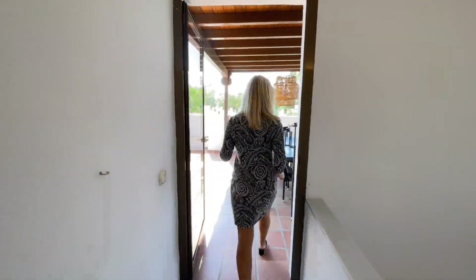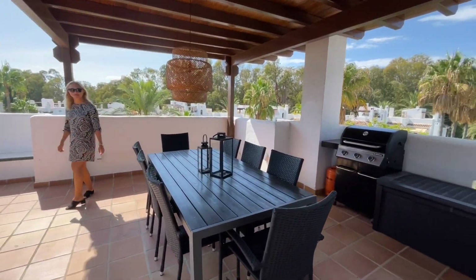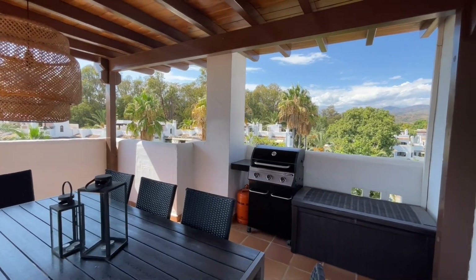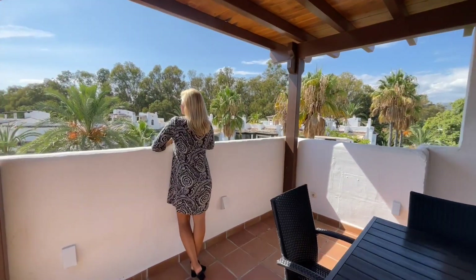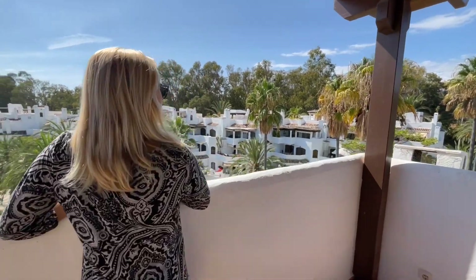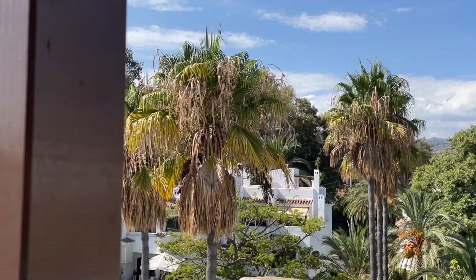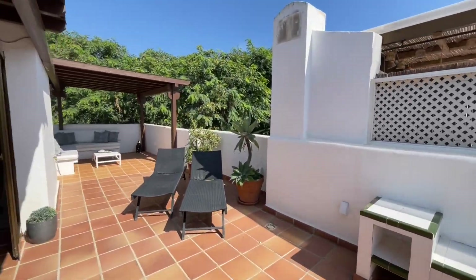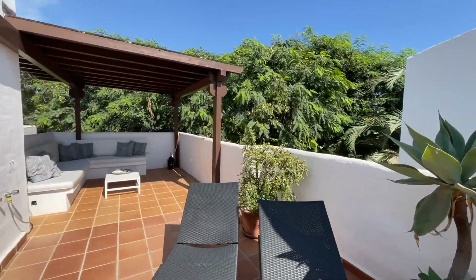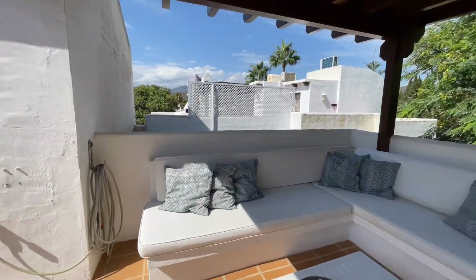But now to the property. We are going to start at the roof terrace which is just amazing. From here you have fantastic views over the green community and also looking over the mountains. Up here it's also very quiet and there is a lot of privacy, with an open part with no roof and a covered part if you would like to have shade.